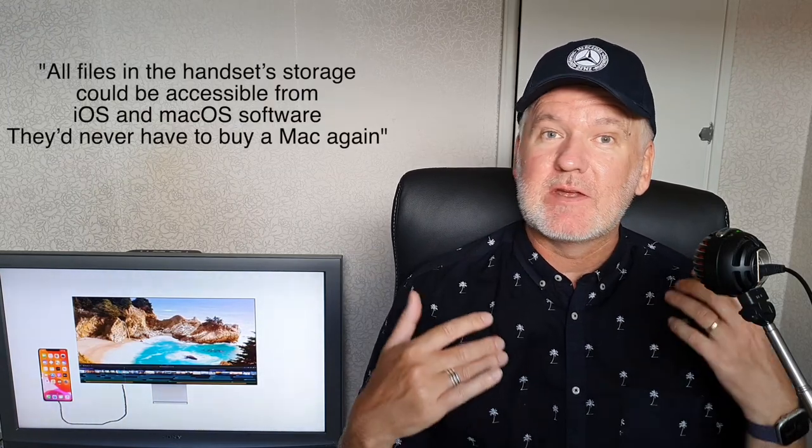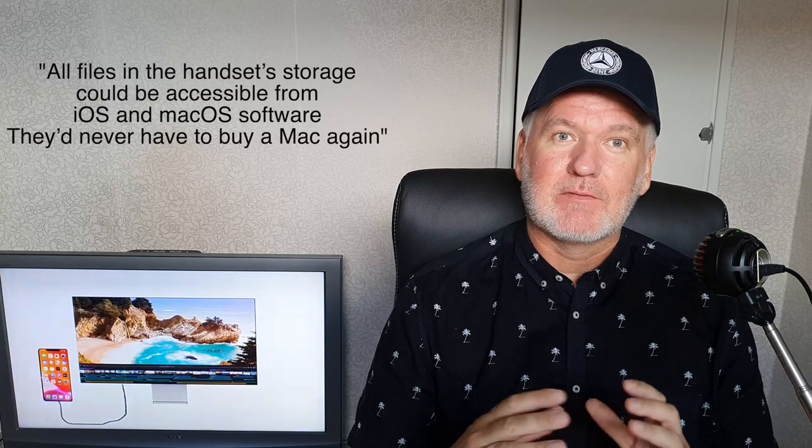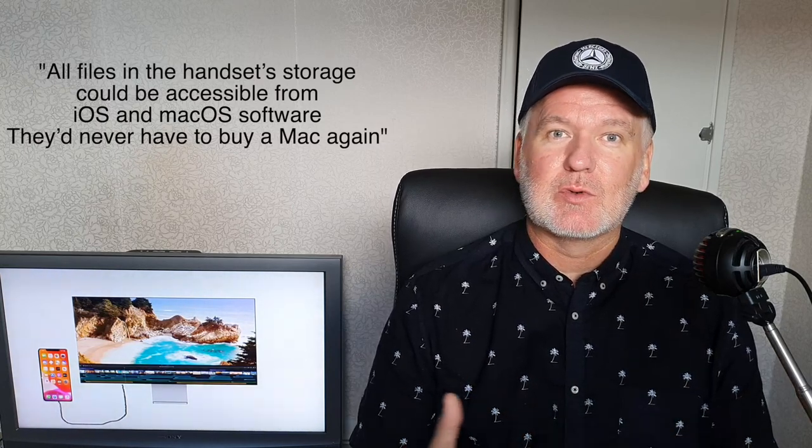You can use it as an iMac that way. I think this is the future — a dream come true. Everything will be stored on your iPhone: all your documents and files.